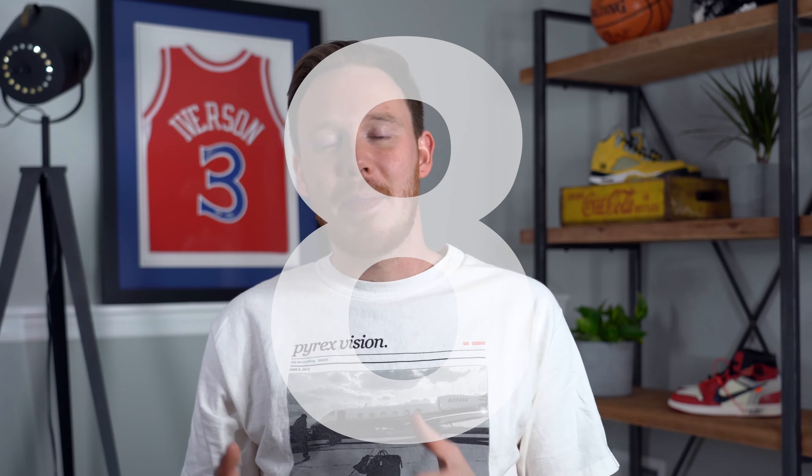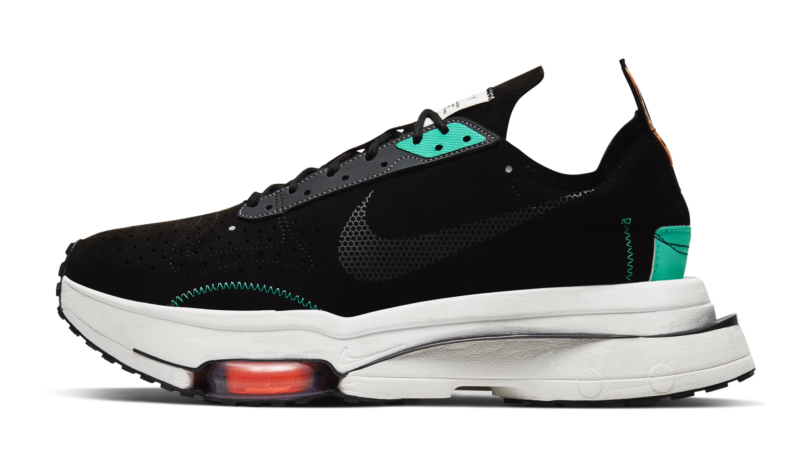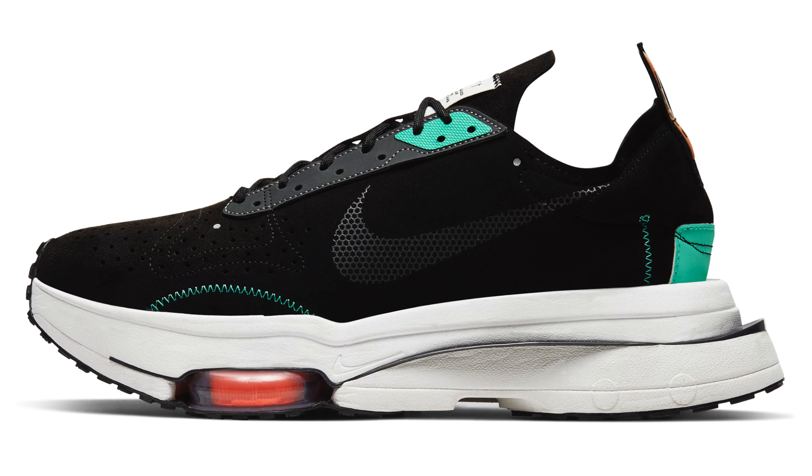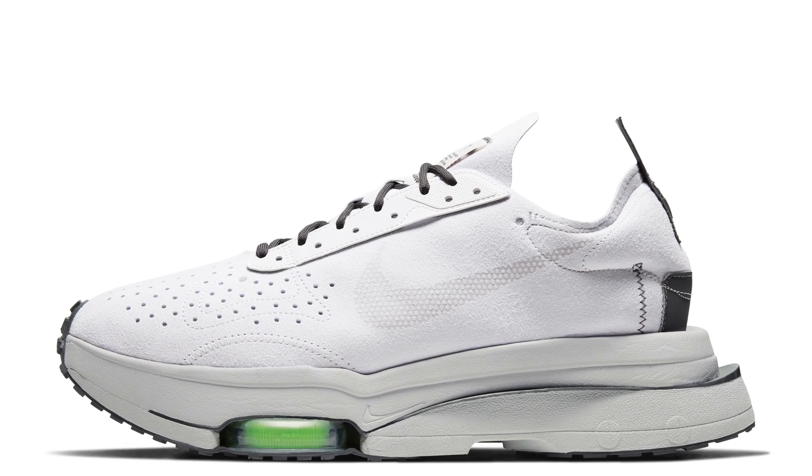Coming in at number eight, we've got the Nike Air Zoom Type. This Japanese street culture-inspired sneaker features a split midsole and a very DIY aesthetic. It first released as a collaboration with a Japanese designer on the Nike app, which actually allowed you to customize the way the sneaker looked — you could literally Nike ID this sneaker as soon as it came out, even though it was already a collaboration, which is kind of weird.